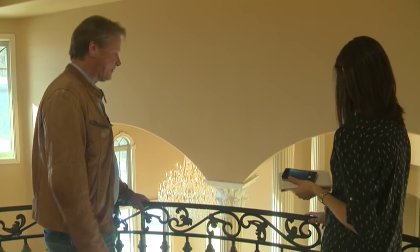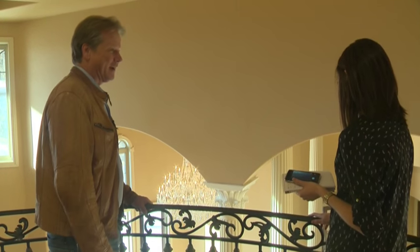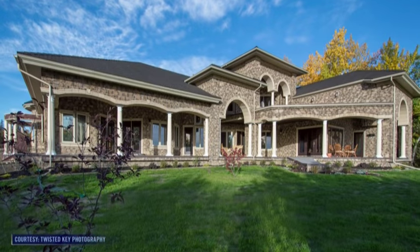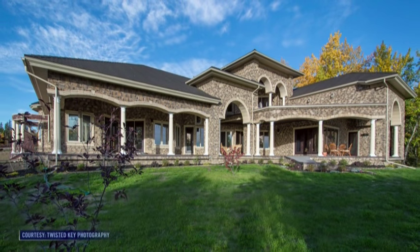If the house doesn't sell, Don McCarger may rent it for events like weddings. He said, 'If I can have people enjoy this estate and cover my costs of investment, I would be open to that.'